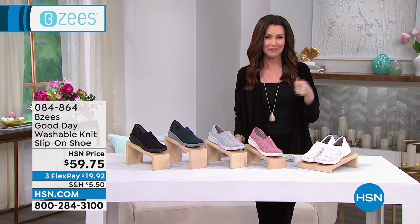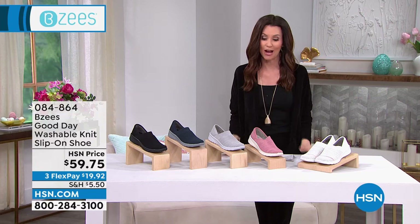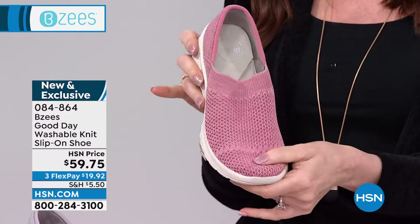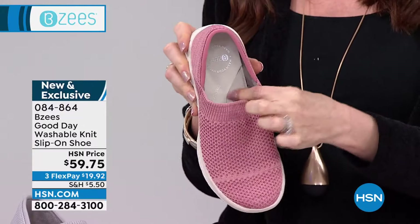We've got some brand new exclusive shoes. You can find BZ's in the highest-end department stores, but you can't make a third of your payment and then walk out with the shoes — only here at HSN. All washable, all with this incredible cushiony sole. This is brand new, it's only here, it's called the Good Day. It's of course washable — it's a knit slip-on. Knits are so popular, and nobody does it like BZ's. That's the cushiony insole I was telling you about.